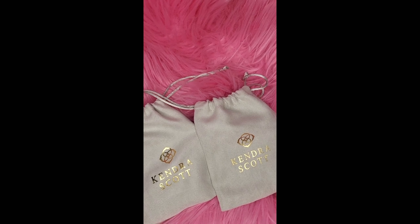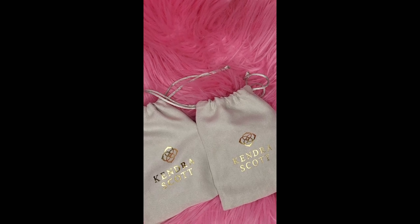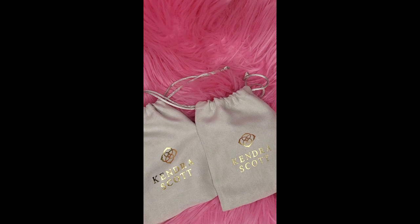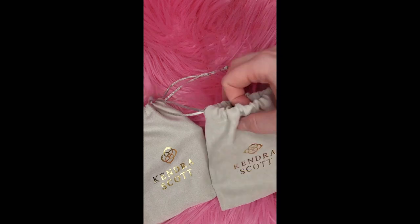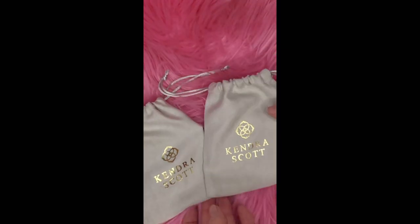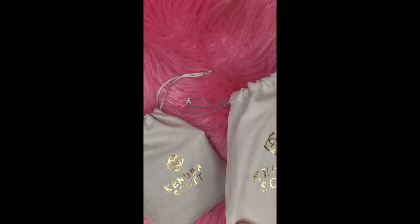Hey guys, it's Lindsay and I am back with a Kendra Scott unboxing. I picked up a couple pieces over the weekend from my local boutique and I have a couple nice pieces to show you today. They both came in this really pretty, soft suede type bag.